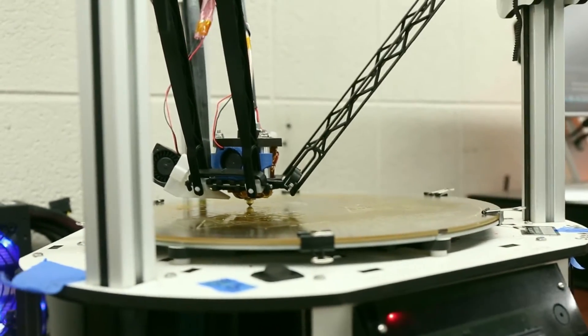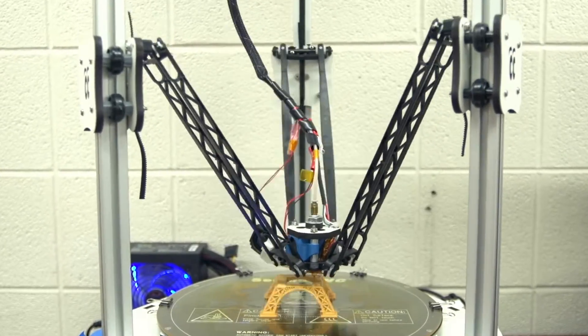3D printing is somewhat like the familiar process of printing a document or a picture on paper. But where standard printing is two-dimensional, 3D printing works by printing layer upon layer of material to build a three-dimensional object.